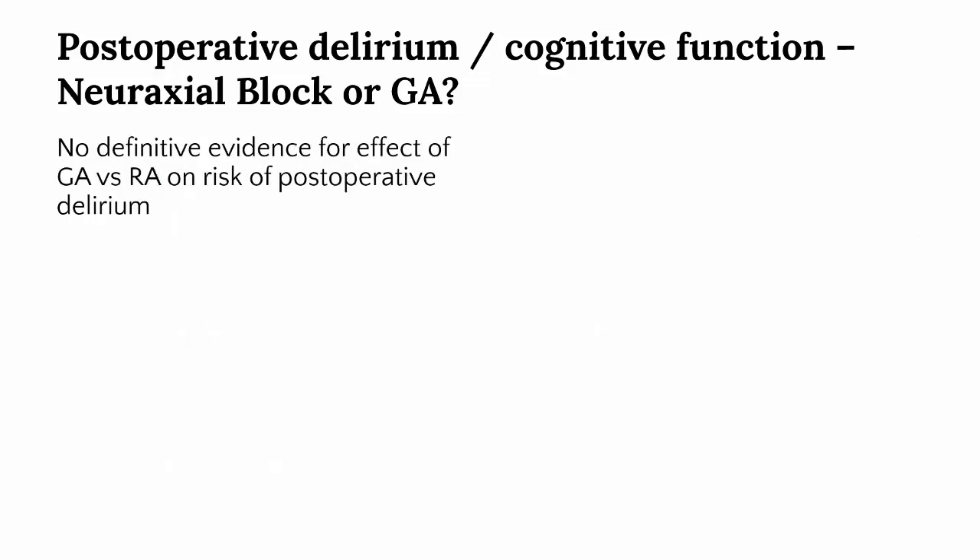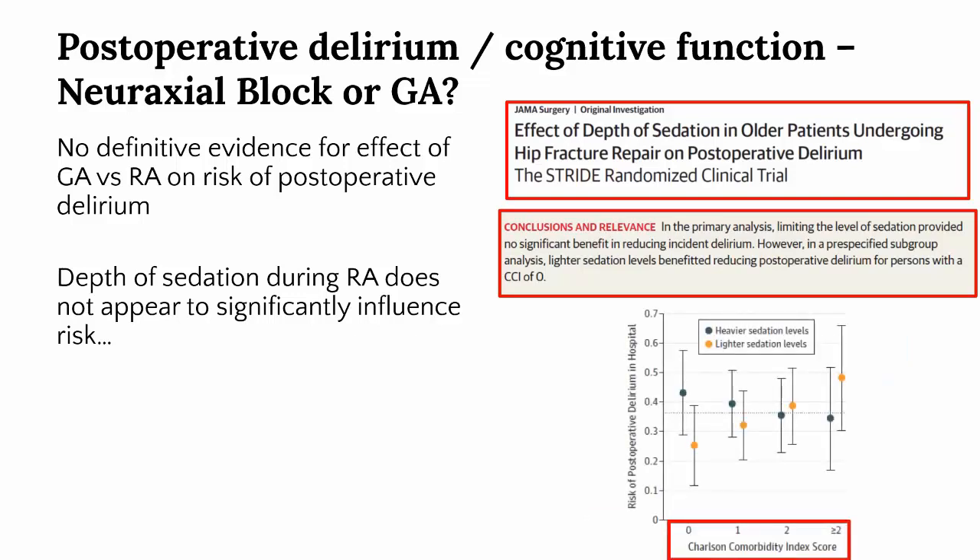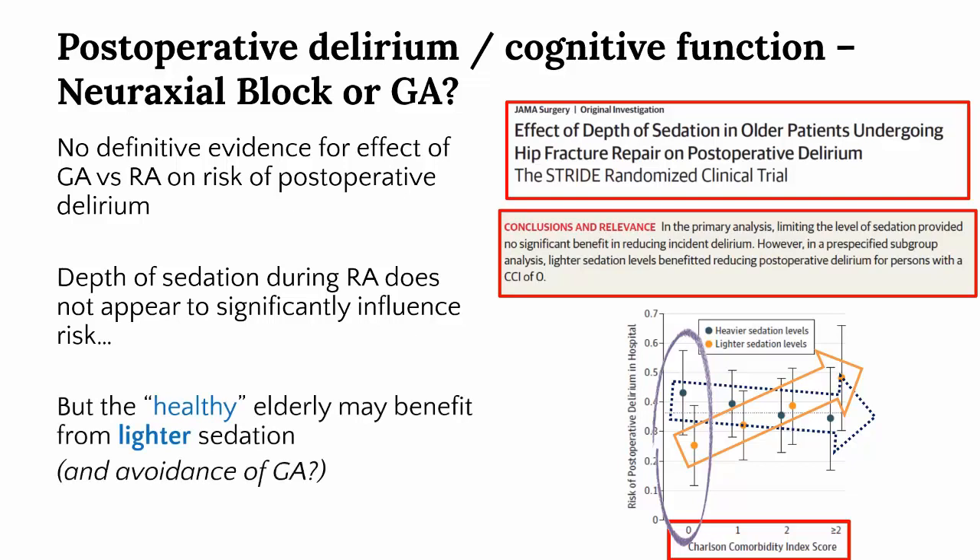What about the more acute problem of postoperative delirium? No difference has yet been demonstrated between general and regional anaesthesia, somewhat surprisingly. It appears the main driver is baseline mental and physical status. A study of depth of sedation in hip fracture patients having spinal anaesthesia illustrated this: although there was no overall difference, when the patient's state of health was taken into account using a comorbidity index, lighter sedation lowered the risk of delirium in the healthiest patients, while there was a rising risk of delirium with increasing comorbidity in the light sedation group. Deep sedation, on the other hand, evens out the risk regardless of the patient's health. This suggests we should be avoiding general anaesthesia if possible and minimizing deep sedation, particularly in healthy elderly patients who have normal brain function.